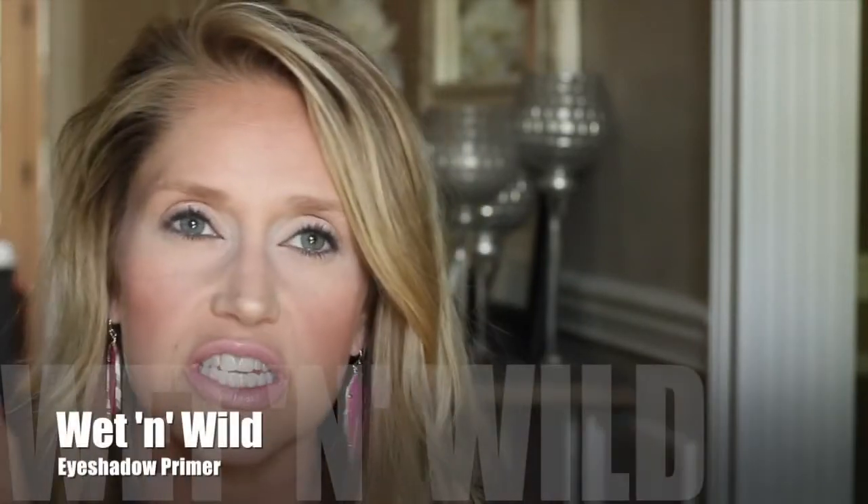Another product I love is the Wet n Wild Fergie Eye Primer. I tried it before and didn't like it, but brought it back out after seeing YouTuber Marnie Goldberg — Miss Goldberg — rave about it. It covers any pigmentation on your eyelids, brightens your eyes, and makes eyeshadows last forever. Once I run out of the Fergie version, I'll purchase the regular Wet n Wild eyeshadow primer, which Marnie says is essentially the same.